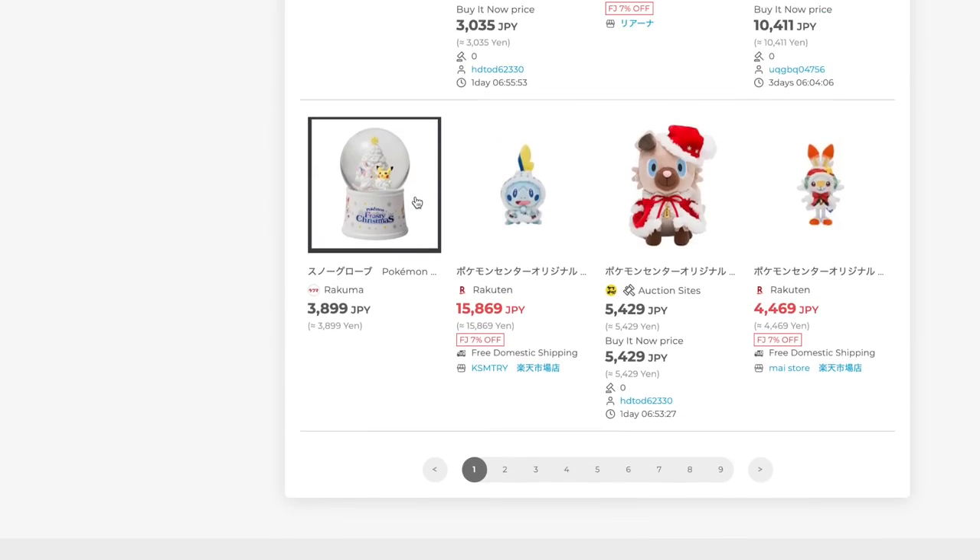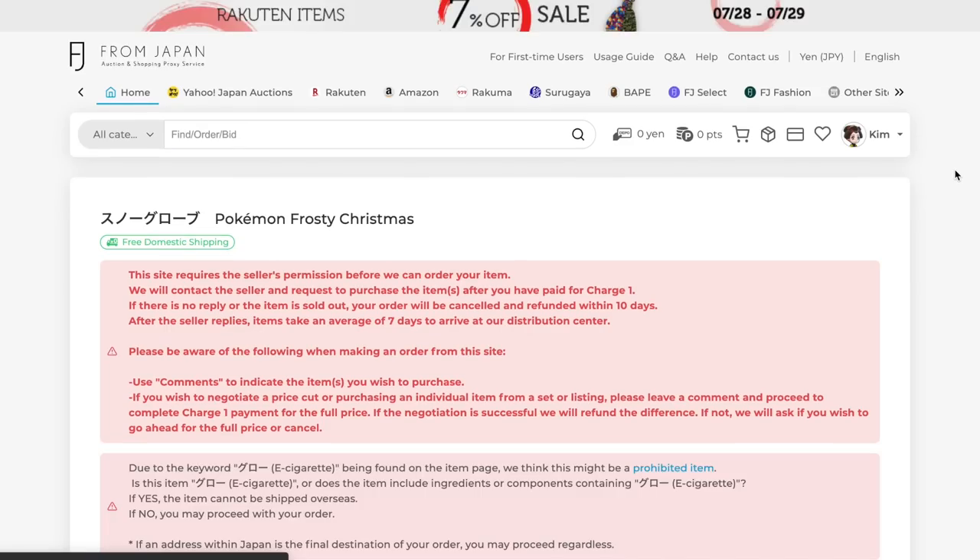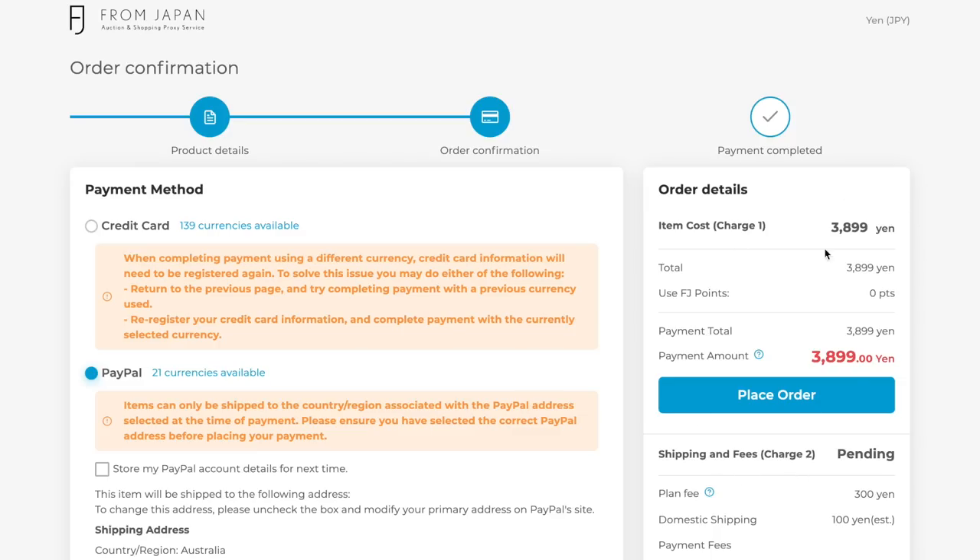So how From Japan works: you find the item you want to buy, you can search on their website or copy and paste the URL of the item page into From Japan's search bar, and then you can complete the price quote and pay for the first charge. Once the item has arrived in the warehouse, you will get a notification and then you'll have to pay the second charge, which is the shipping fee and the product protection plan for your items to travel from Japan to yourself. It was such an easy process. I used them myself back in January, not sponsored, and I was able to get my items super quickly.